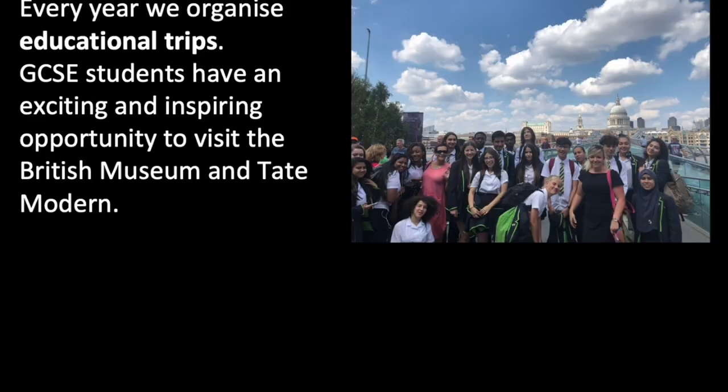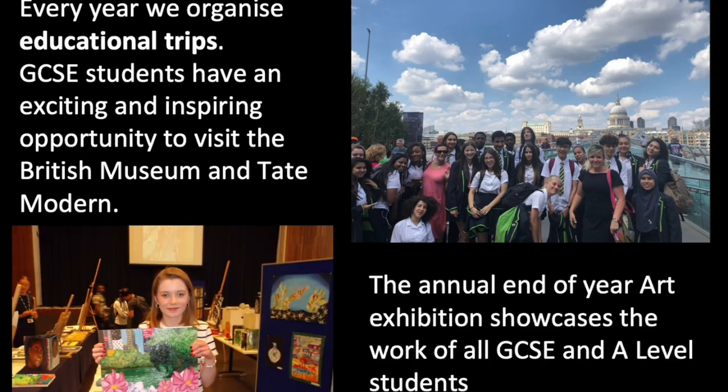Every year we organise educational trips. GCC students have an exciting and inspiring opportunity to visit the British Museum and Tate Modern. The annual end-of-year art exhibition showcases the work of all GCC and A-level students.